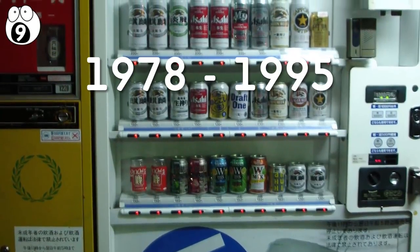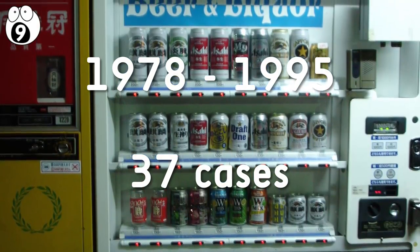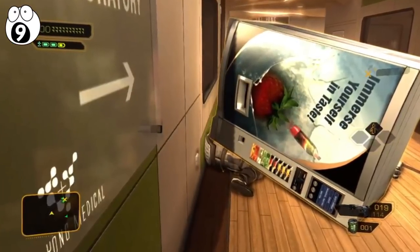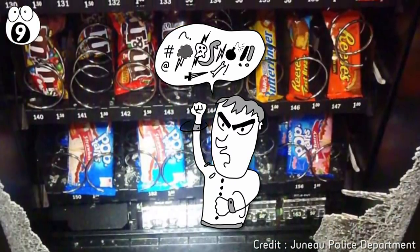Between 1978 and 1995, there are at least 37 recorded cases of people dying from vending machines falling over onto them. That's some way to go — crushed by a ton of candy bars and Coke cans. Don't dance with a vending machine. If it breaks, curse it and make a complaint, but don't shake it and risk dying for chocolate.